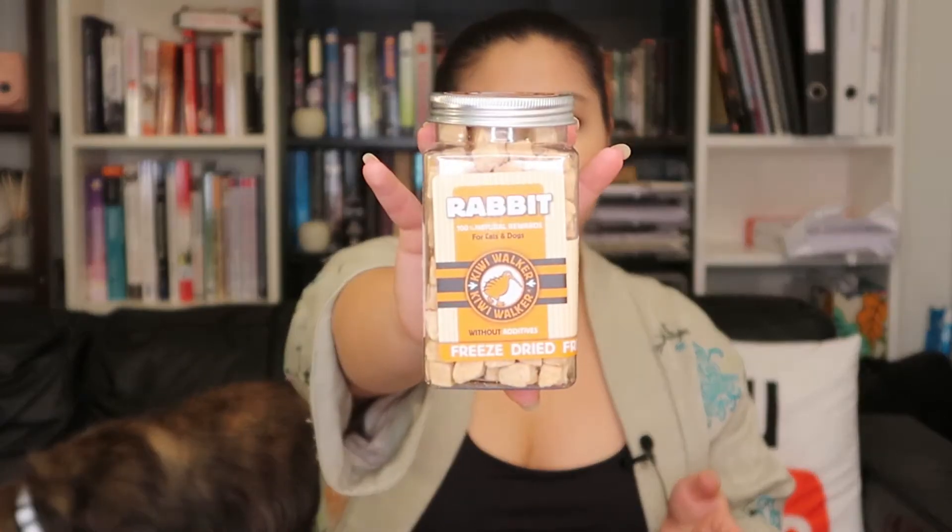Moving on, what's next? Here's a little package. These are Rabbit — 100% natural rewards for cats and dogs without additives. This is by Kiwi Walker. These are freeze-dried complementary feed for dogs and cats. It doesn't really say much but it looks like it's good for training treats. So we have to get back into training with Snicks — we want to go back through the old first few tricks that we trained him, just to make sure we go in a full circle from the oldest all the way to the newest tricks.